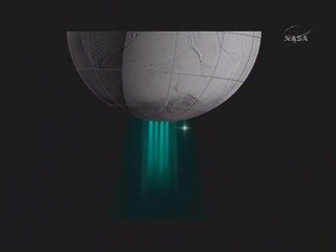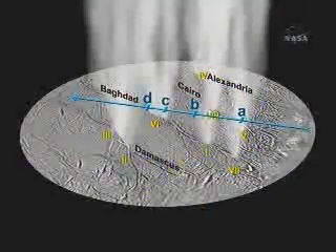Here is an artist's conception showing the jets coming off the surface of Enceladus. The blue line with the arrow, proceeding from right to left, is the path of the star projected onto the surface of Enceladus.